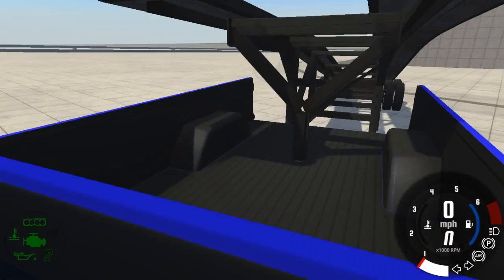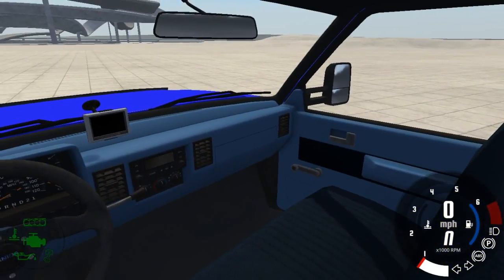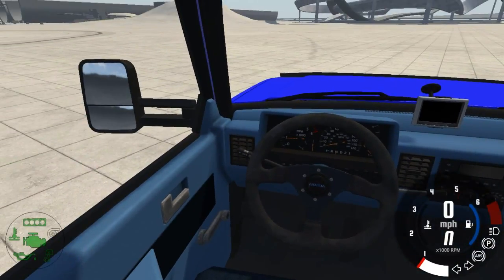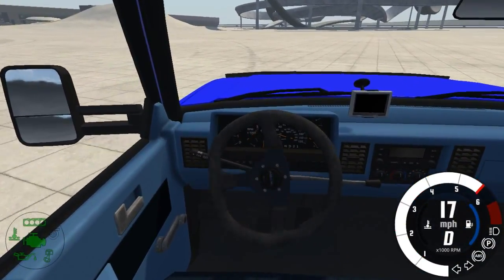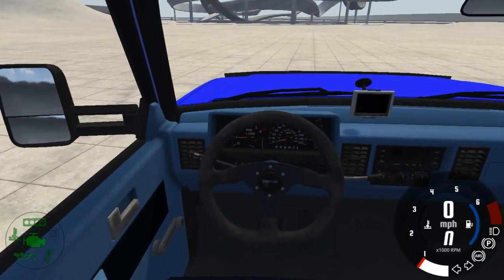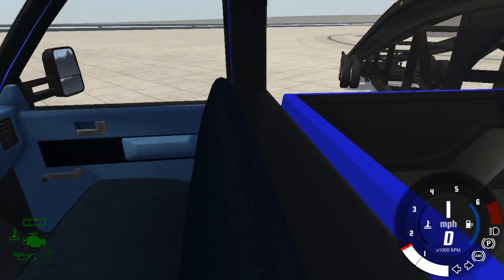Alright, the cool thing about this truck — after that we made the steering wheel automatic, we got the GPS, made the interior blue, and the gear shifter does work.